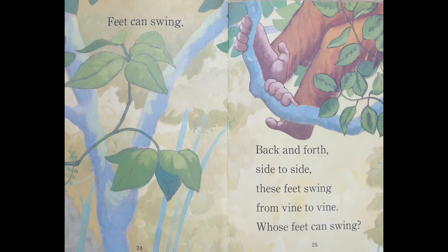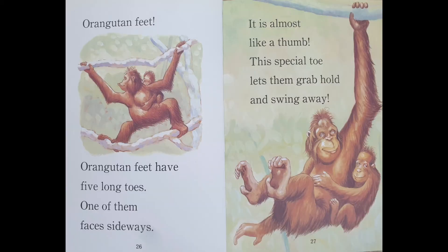Feet can swing. Back and forth, side to side. These feet swing from vine to vine. Whose feet can swing? Orangutan feet. Orangutan feet have five long toes. One of them faces sideways — it is almost like a thumb. This special toe lets them grab, hold, and swing away.